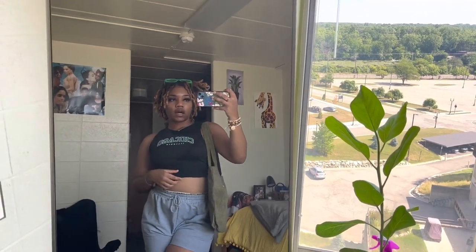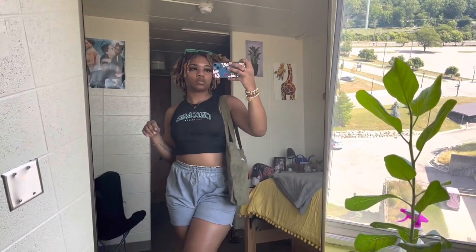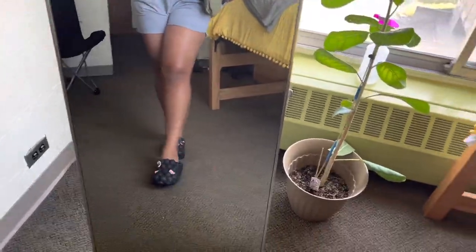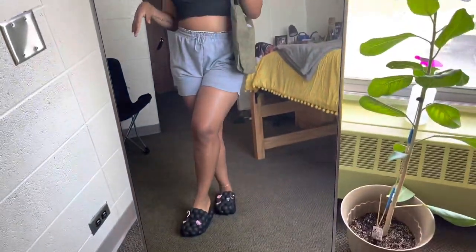Y'all know I wouldn't be me if I didn't give an outfit of the day! So this is pretty much the look I'm going for — chill, because I have a lot of training to do today. Shoes are from Blushmark — they're those bubble slides with little driblets on them.